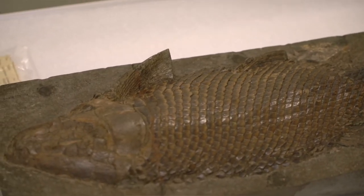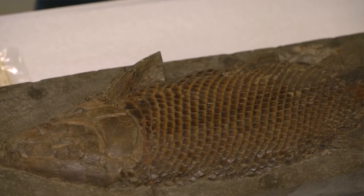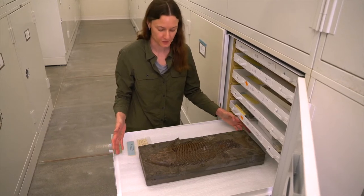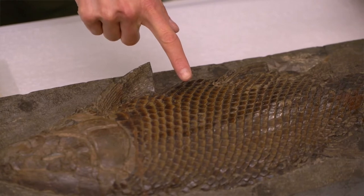This is a fossil fish from the Jurassic of Germany. These would have been living during the time of the dinosaurs. This specimen is unique in that we have the whole animal preserved, and there is very detailed preservation of the scales.